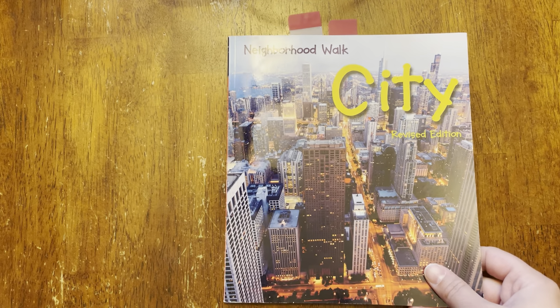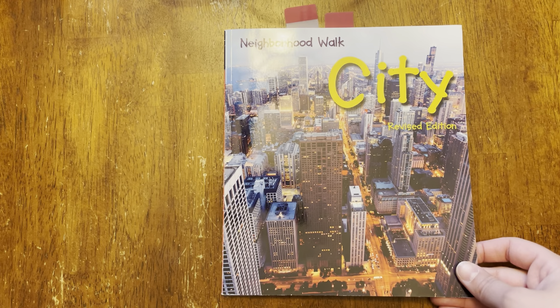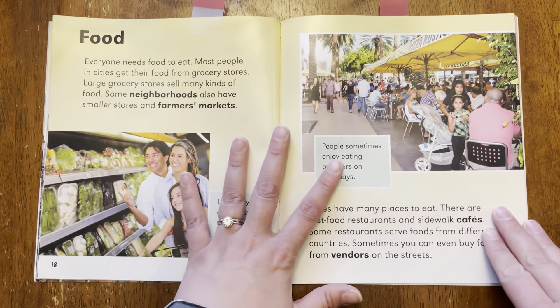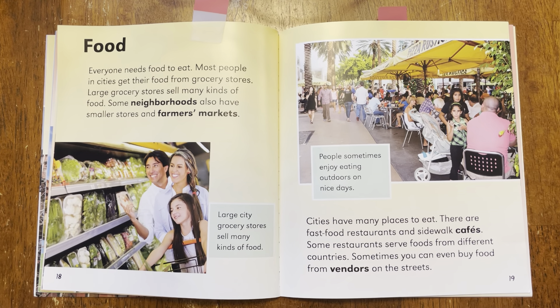Hello, kindergartners. We have been reading this story, Neighborhood Walk, City, and it's a nonfiction story that talks about what it's like to live in a big city. We're going to be looking at two different pages today. We're going to start right here — it's on page 18 and 19. So go ahead and grab your book and turn to pages 18 and 19.